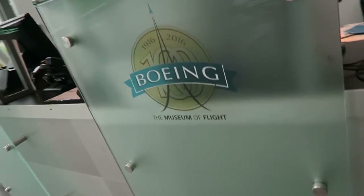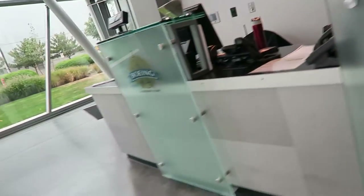We just got the new F18 Hornet just a few days ago. I saw that on Twitter, man. I'm excited. Yeah, it's beautiful. Nice.